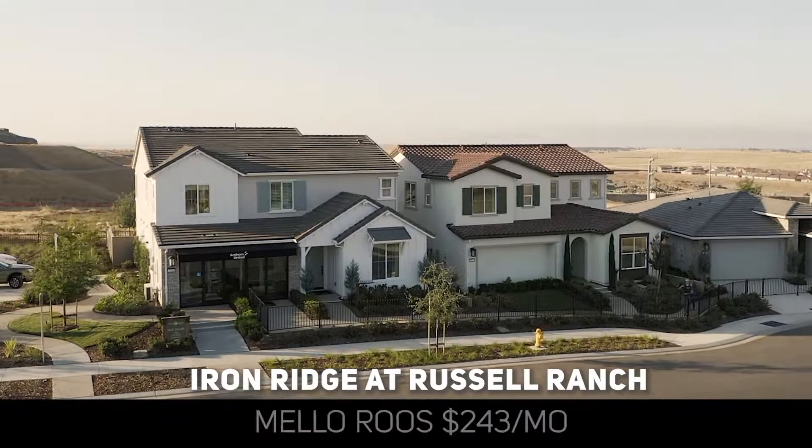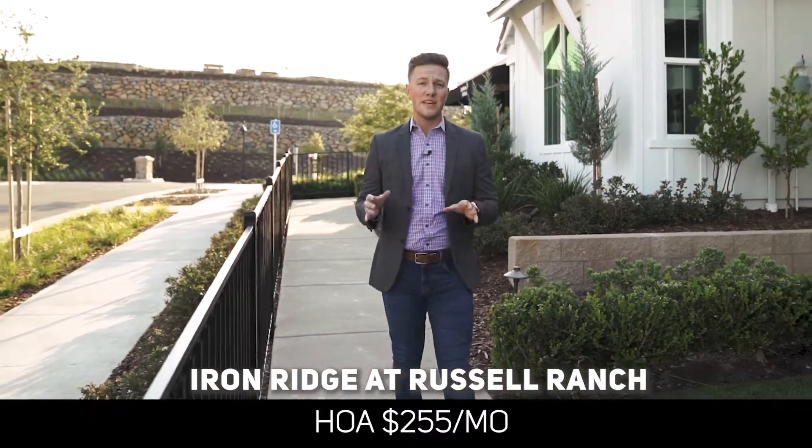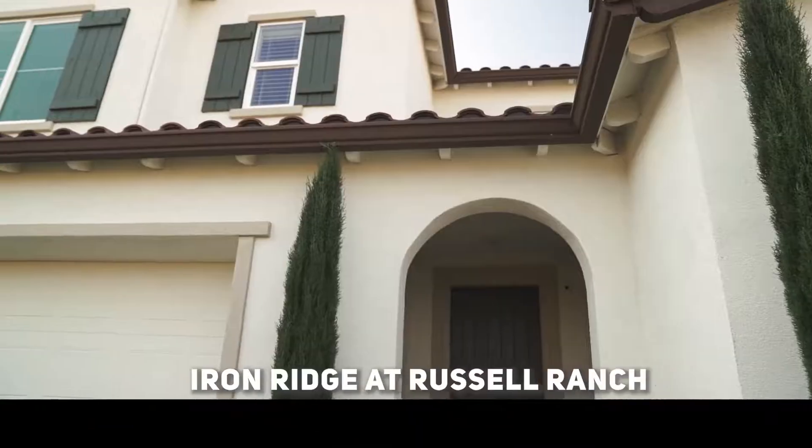The Mello Roos taxes here are about $243 a month. There's also an HOA at $255 a month, but that includes the big clubhouse with the pool and spa.